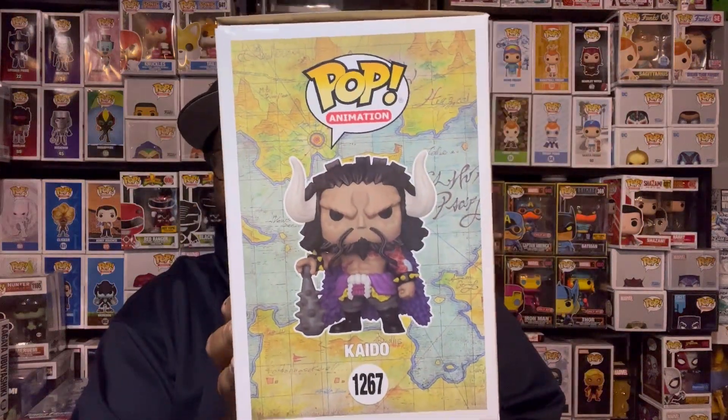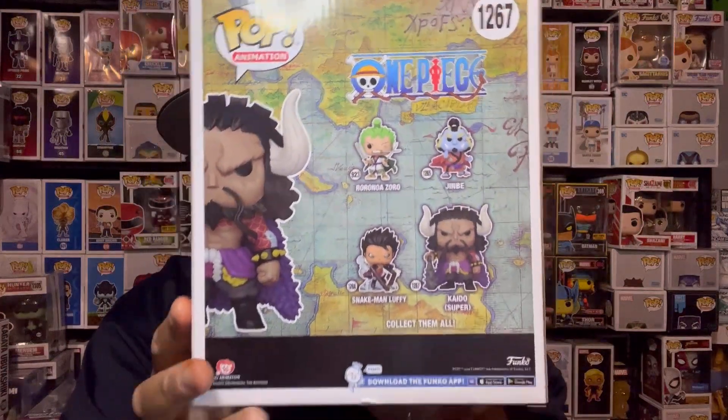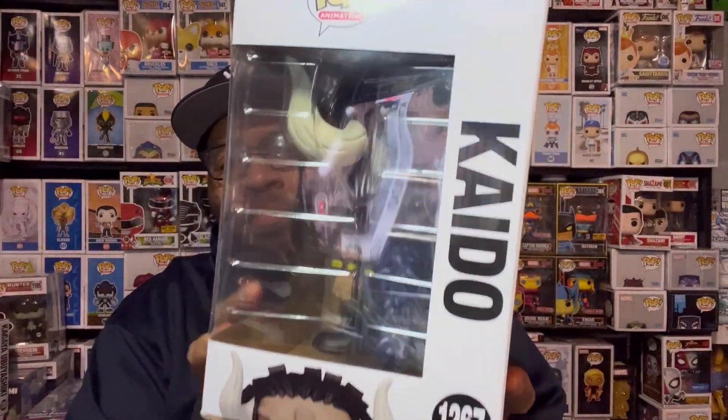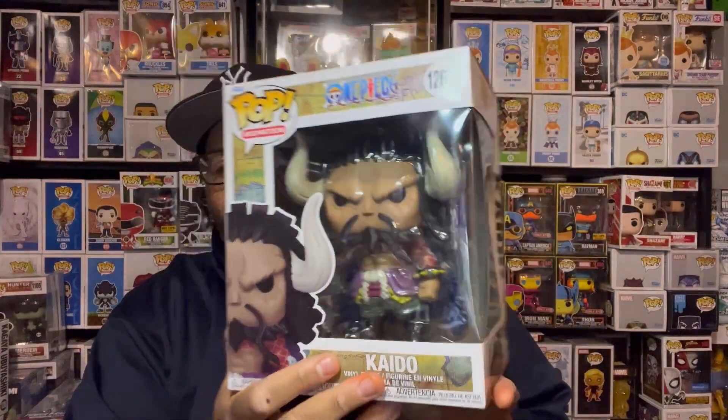Same old box art with One Piece, nothing different about that. Here's the current wave we have right now. The only one that hasn't released yet is Snake Man Luffy — still waiting on it. There's a regular version and a metallic version, so we're waiting on both of those.